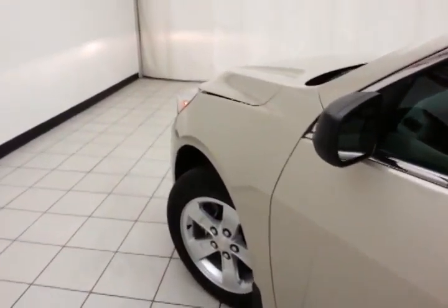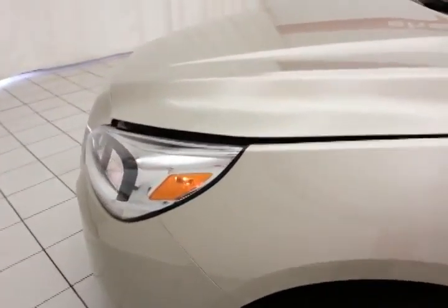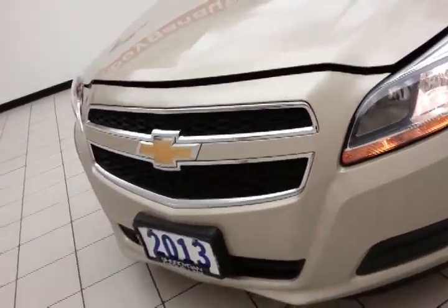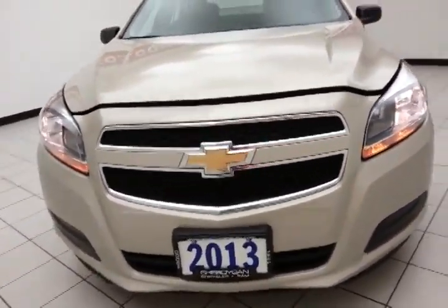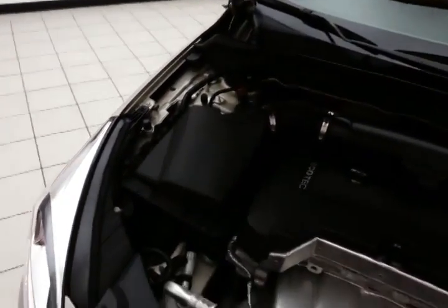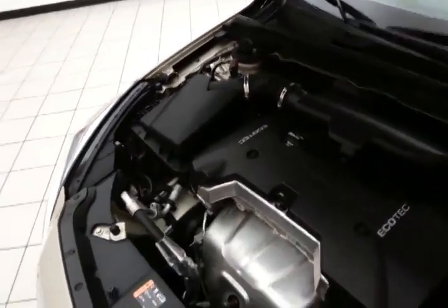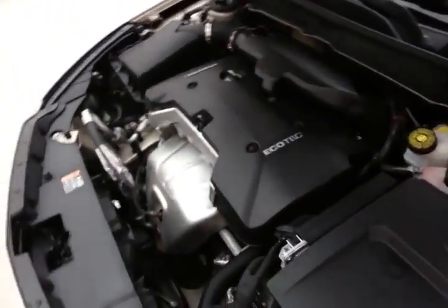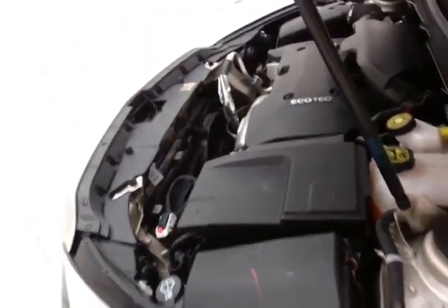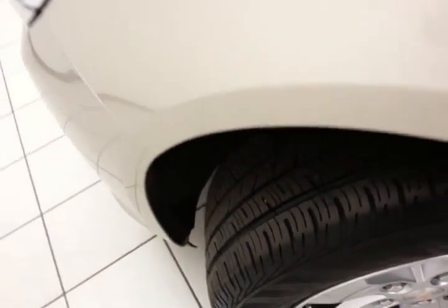Under the hood, this Malibu has a 2.5-liter 4-cylinder producing 197 horsepower, and of course just as clean under the hood as the rest of the car. Excellent fuel economy — EPA average of 22 miles per gallon in the city and 34 on the highway. About 85% of the tire tread is left.